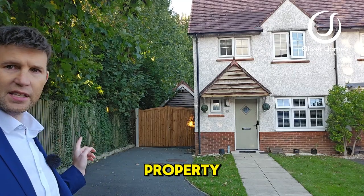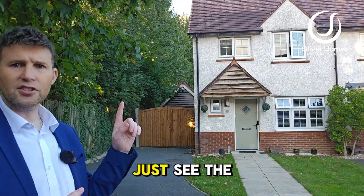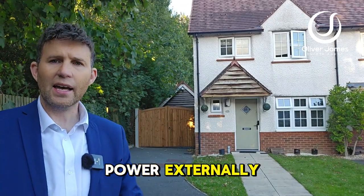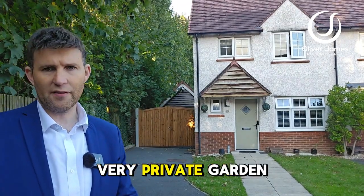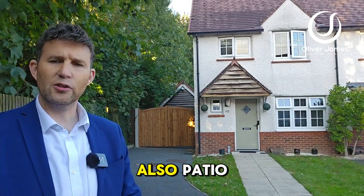As you can see to the side of the property, because you've got a corner plot, you've got a nice driveway all the way up, and you can just see the top of the detached garage as well, which has light and power. Externally to the back, there's a very private garden with wood decking seating area, lawn, astroturf lawn, and also a patio.